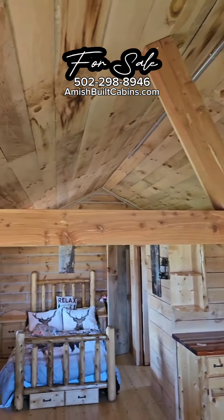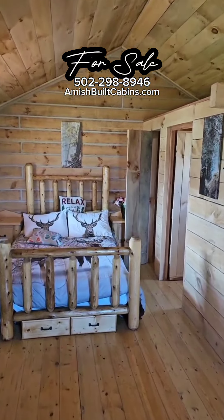Look at that cedar. Beautiful. Smells amazing in here, man. I wish I had smell-o-vision. Smells amazing.